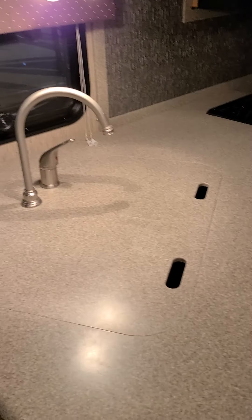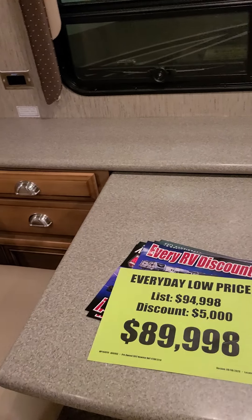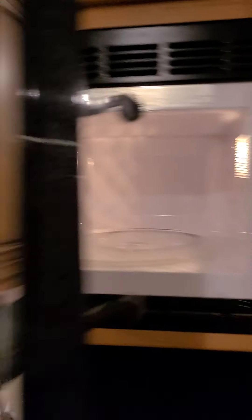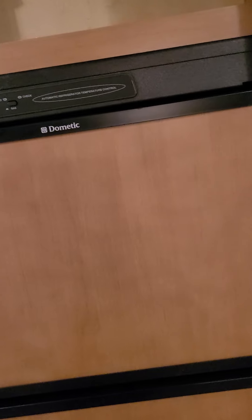A little bit better shot of the countertops. This does extend. On used units, I don't know if there's going to be two additional chairs that come with this. These seats look like they haven't been used. The stove's showing maybe a little bit of wear back here, not much. Microwave looks great. Oven looks good. Refrigerator looks good. I don't smell any weird smells in here. Everything seems to be opening and shutting and closing, latching real nice.